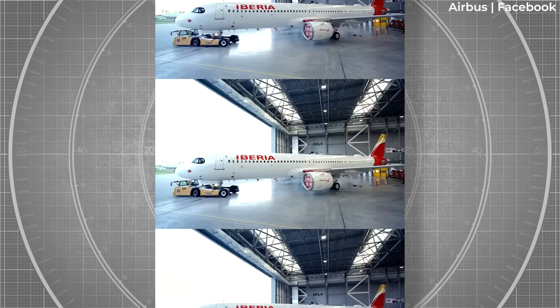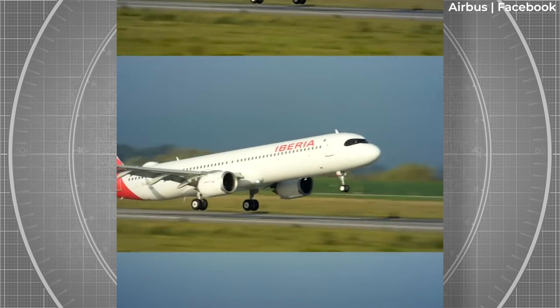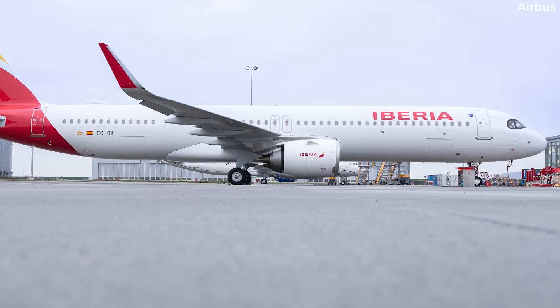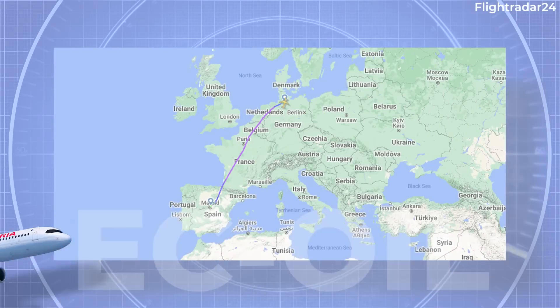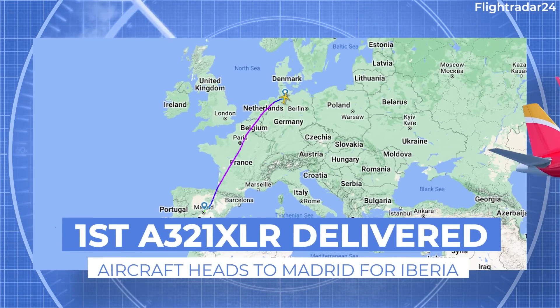Spanish flag carrier Iberia has taken delivery of the world's first Airbus A321XLR produced for passenger service. The handover of the aircraft, registered Echo Charlie Oscar India Lima, took place on October 30th at Airbus' Finkenwerder site in Hamburg, Germany.